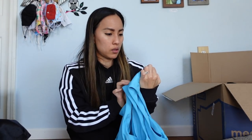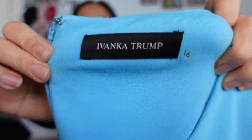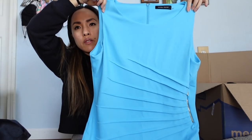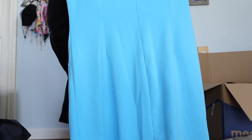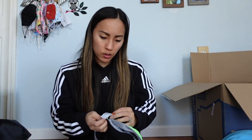This is a dress by Ivanka Trump, size 16. She's no longer carried at places like Nordstrom, but her pieces can have a little bit of a following. It's got a very interesting detail. Not my favorite piece, but we'll see if I can get like $25 out of it.